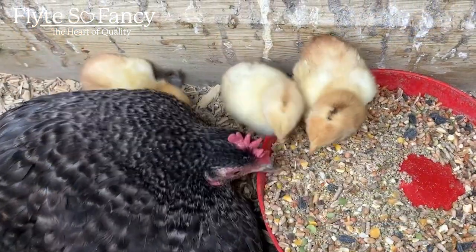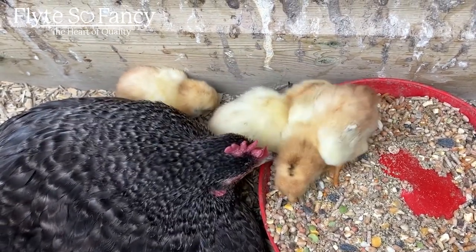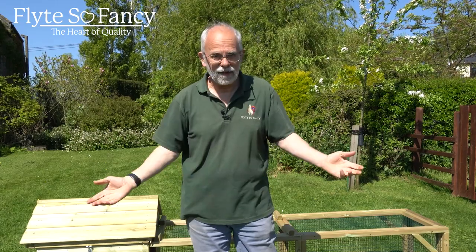We've got three chicks — what a wonderful result! I then checked the other eggs and the other eggs had stopped developing when the other broody had got off and left them to go cold. But we've got three chicks from stone cold eggs. It's a miracle.